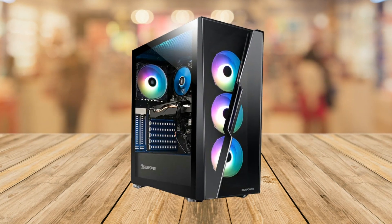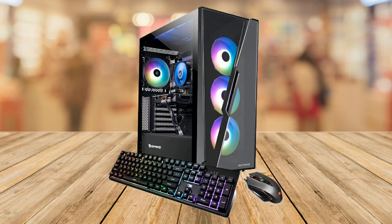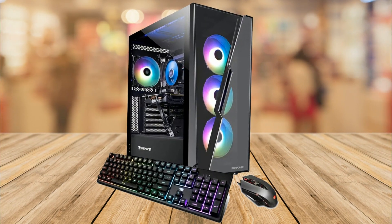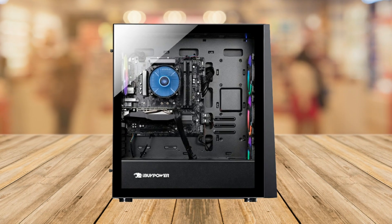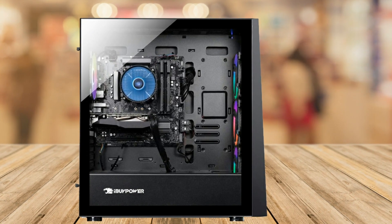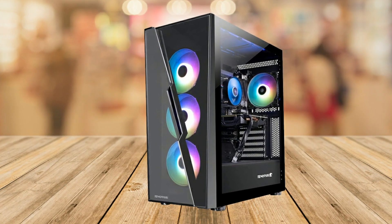In conclusion, the iBuyPower SlateHako AD420N gaming desktop computer is an excellent choice for gamers, business users, and everyday users. Its powerful hardware, sleek design, and efficient performance make it a great investment for anyone looking for a high quality pre-built gaming PC.